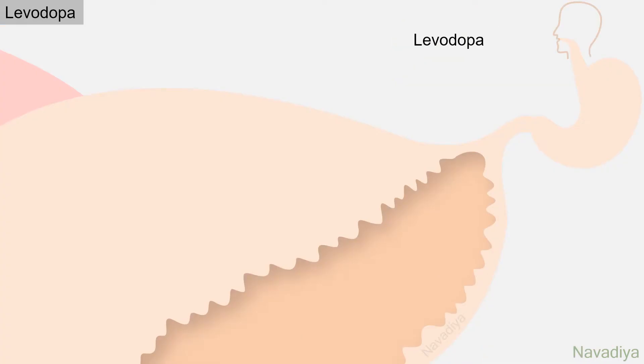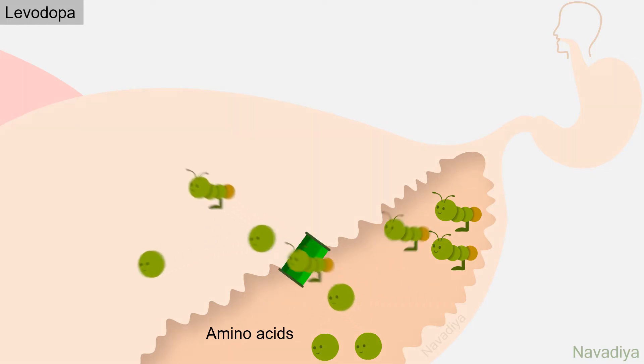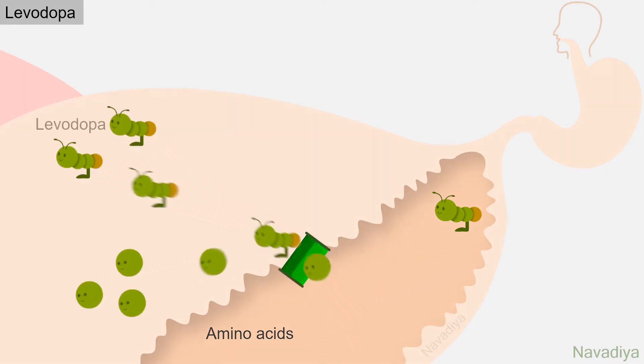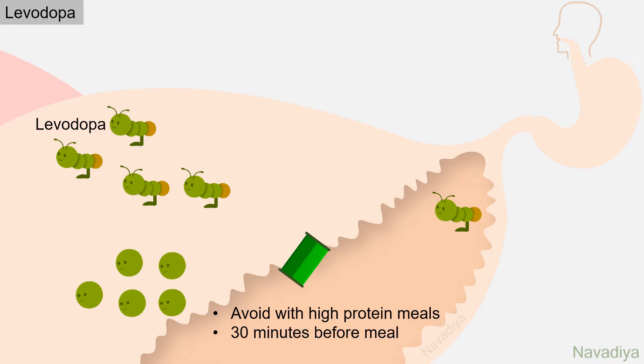Let's start with levodopa. Levodopa is a precursor of dopamine, available as a tablet and usually given orally. Its struggle to enter the brain starts right from the intestine, where it faces competition with other amino acids that utilize the same transport proteins for absorption, which reduces absorption of levodopa. For this reason, levodopa should be avoided with high protein meals and should be given 30 minutes before the meal.